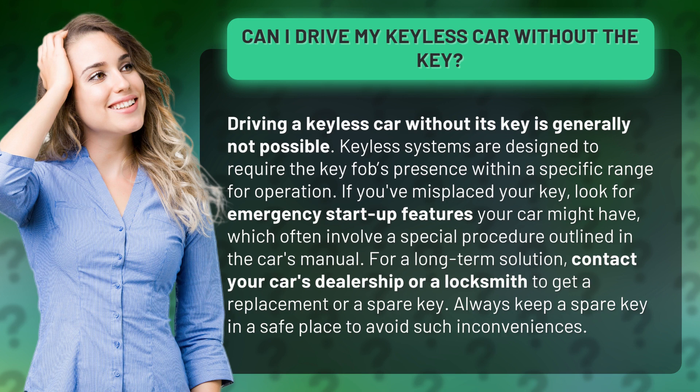If you've misplaced your key, look for emergency startup features your car might have, which often involve a special procedure outlined in the car's manual.